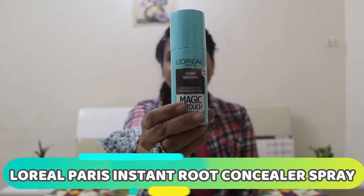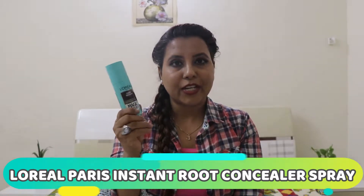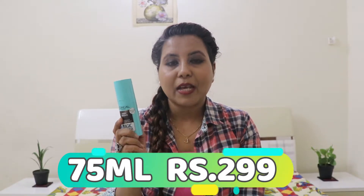This is L'Oreal Paris Instant Root Concealer Spray. It comes in a turquoise colour packaging. This is a 75ml product. Its MRP is Rs. 299, but I got it for Rs. 269. You will also get this at Nykaa, or you can purchase it from a nearby beauty store.